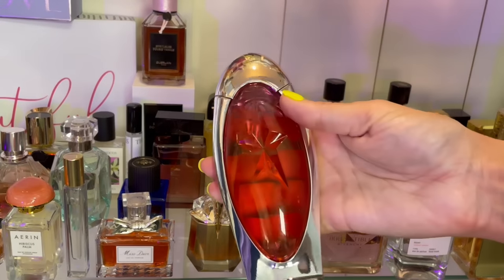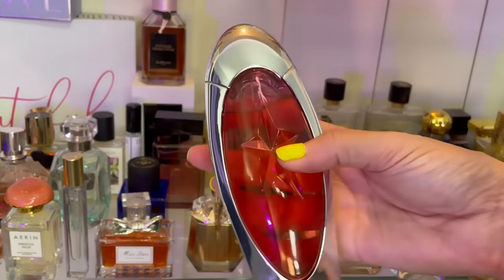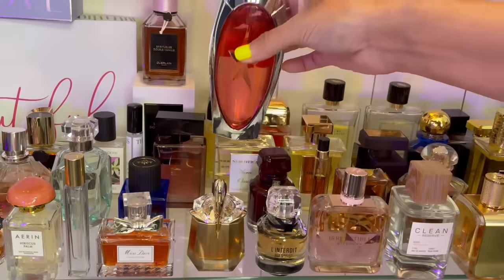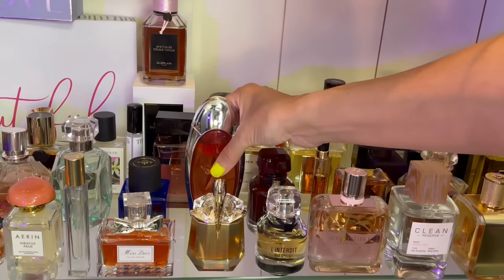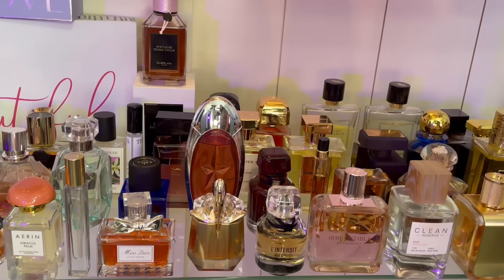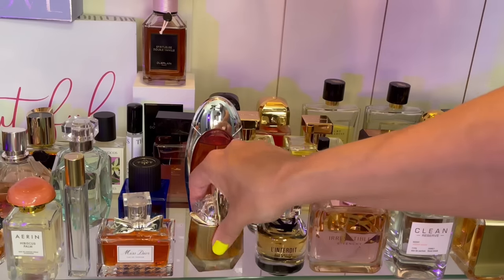By Mugler — Angel Muse, the eau de toilette. This is passion fruit and hazelnut and I freaking love this, especially in the fall. Gives me Nutella vibes with some passion fruit. It has kind of an earthy dry down though, so it's a really interesting fragrance.